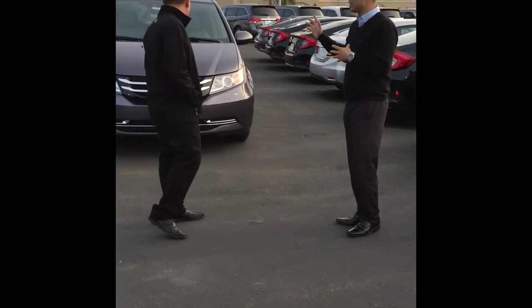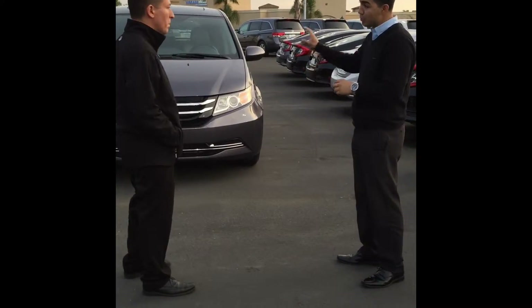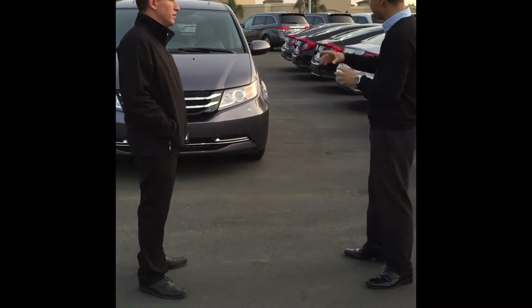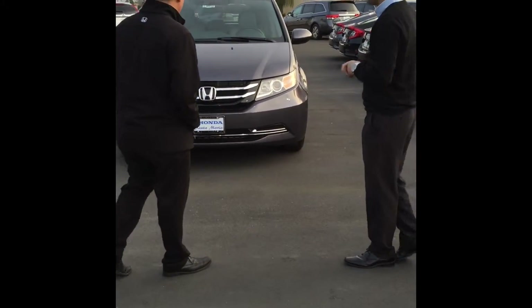Alright Greg, so based on what you said it's important to me, I have a vehicle in mind. I'd like to hear your opinion. If this one doesn't work, I have another one in mind. First of all, this is the 2016 Honda Odyssey. What do you think?